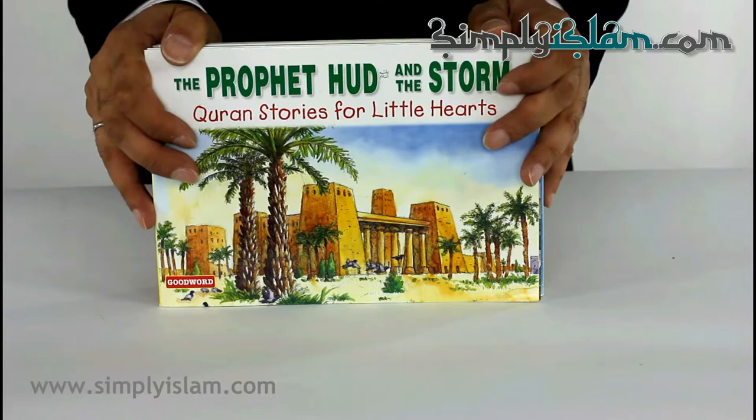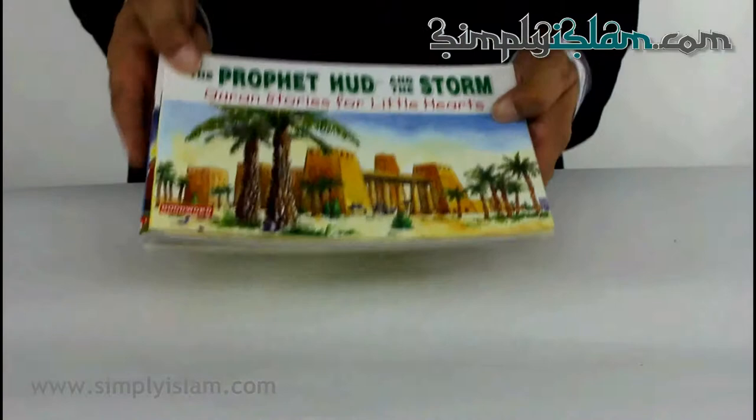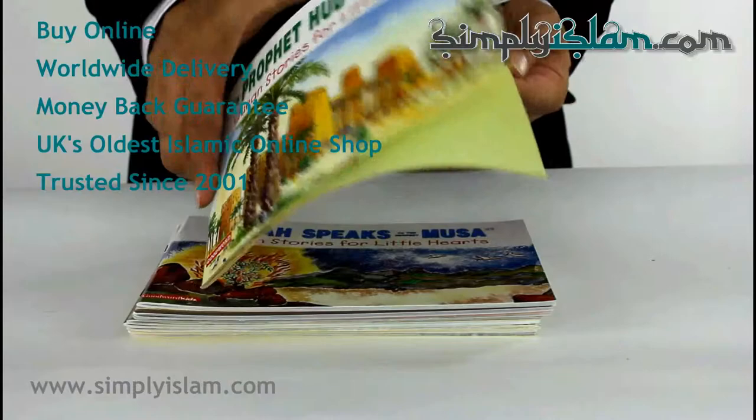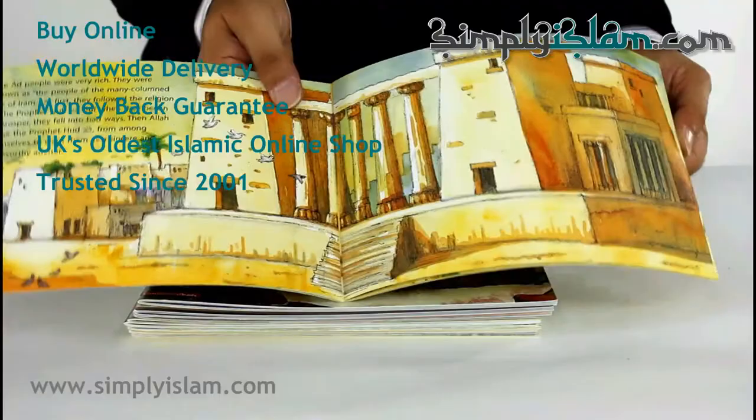Today I'd like to demonstrate our set of ten books of Stories of the Prophets. You may have seen these books before. They're a good quality paperback book, a landscape format book, with a glossy cover and full colour pages inside.